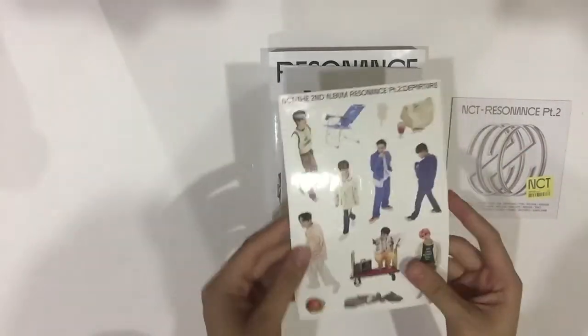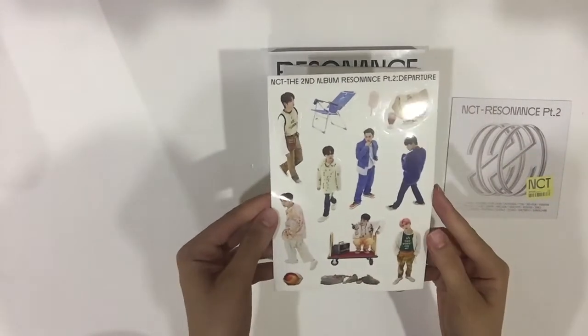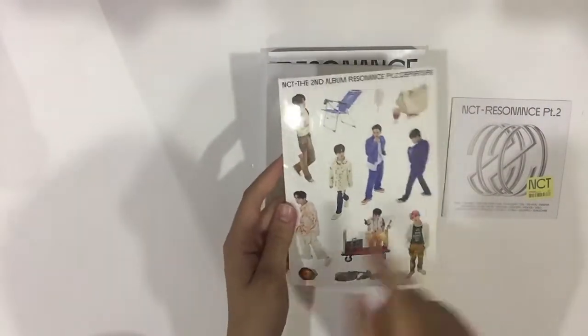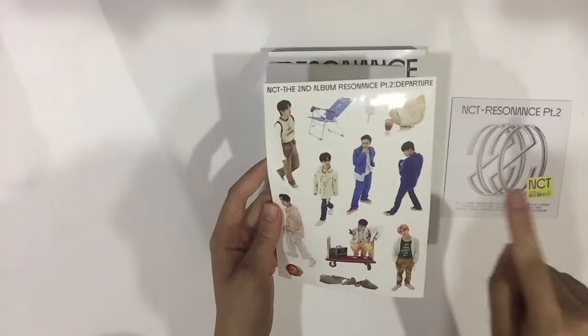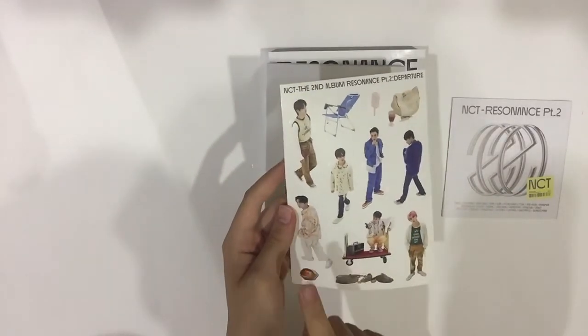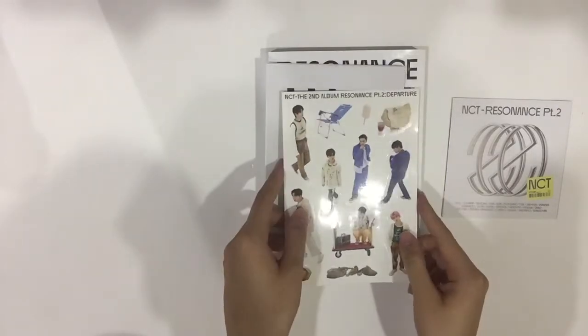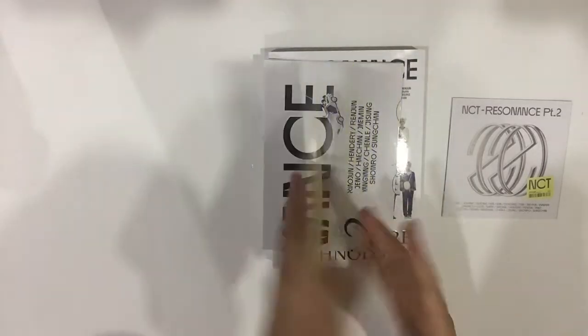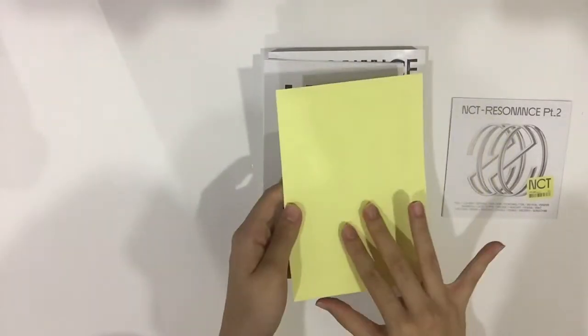This is the sticker — so cute! I think this is a unit thing. So we have Sungchan, Chenle, Chan, Jungwoo, Jiayun, Winwin, and Johnny. I wonder if I can trade into the sticker sheet with Doyoung.